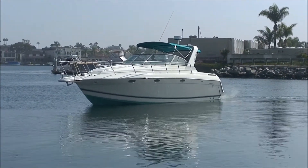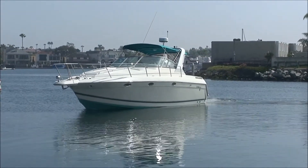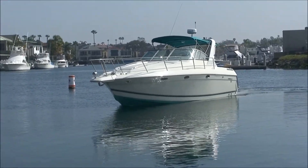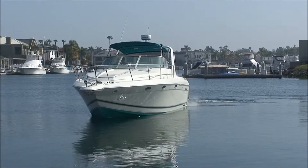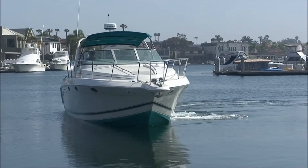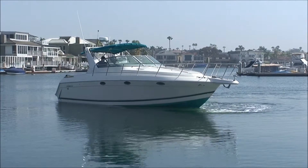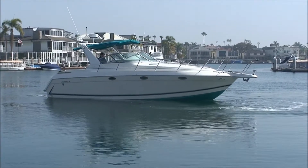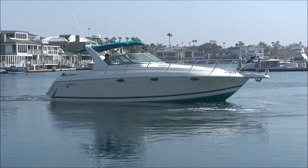Here we have this 1998 Formula 34 PC with two brand new engines, strutting her stuff doing a nice pirouette on the water. We've got a nice port side view, and there's our starboard side with new bottom paint and lots of new R&R.